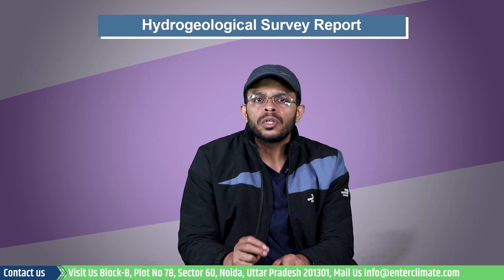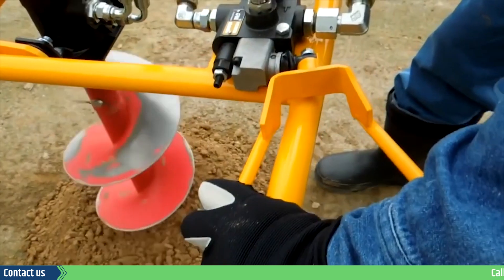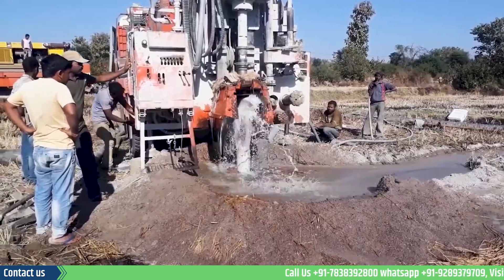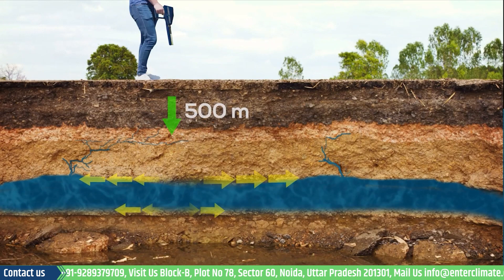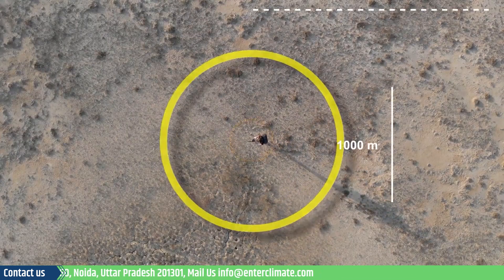As this report is designed to provide crucial data in case the project is located in a sensitive groundwater area, it must include relevant data like figures and data interpretation and analysis of Google satellite images showing open wells, existing bore wells, and waste locations, elevation survey, methods and reports for laboratory testing, conclusion and recommendations, and references and appendices.